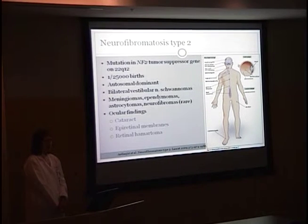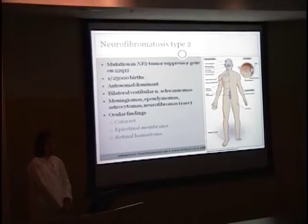NF2 is autosomal dominant. The most common finding is bilateral vestibular nerve schwannomas. You can also have meningiomas, ependymomas, astrocytomas, and neurofibromas, though these are quite rare. The ocular findings include cataracts, epiretinal membranes, and retinal hematomas.